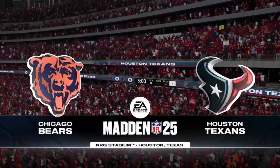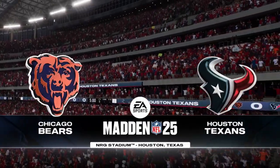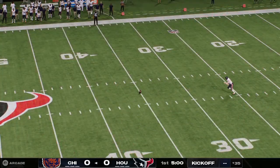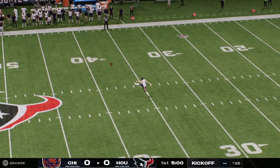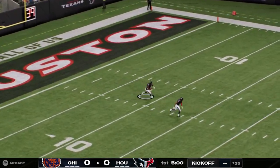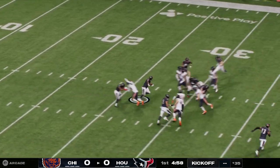In the only building this franchise has ever known, we're at the home of the Texans. Welcome to NRG Stadium in Houston. Personnel is out, everyone's ready to get this one going, and away we go from NRG Stadium.